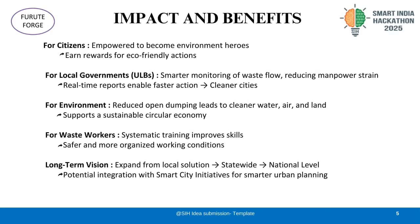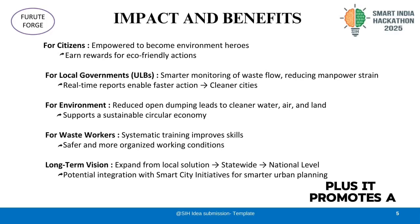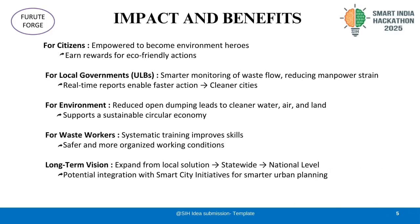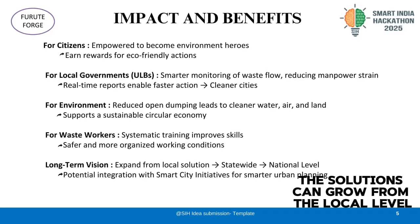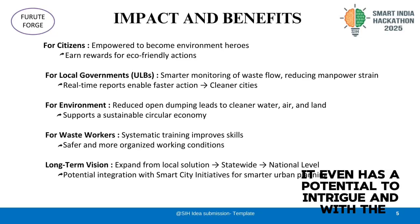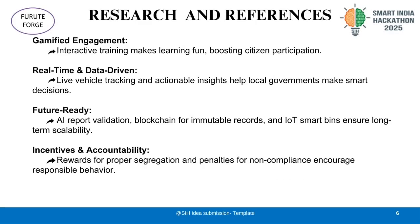For the environment, less open dumping means cleaner air, water, and land, plus it promotes a sustainable circular economy. For waste workers, they get systematic training and safer work conditions. And in the long term, the solution can grow from the local level to the state level. It even has the potential to integrate with smart city projects to make cities smarter, greener, and more efficient.